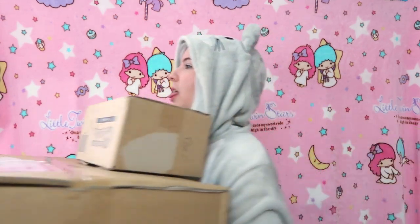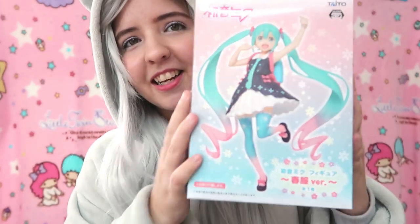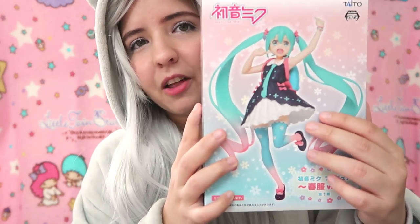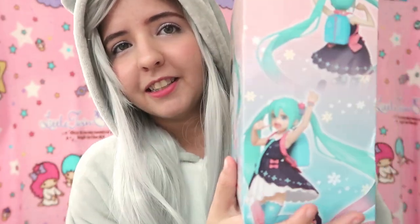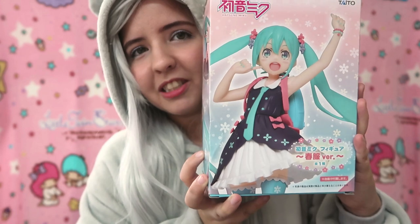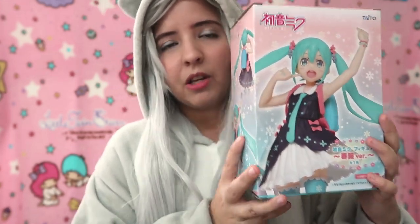This thing is super heavy. I already opened it because I was curious. This is the first item from Toreba and it is the most cutest thing ever. Isn't this super cute? I always wanted a Miku figure. And when I saw this on the online claw game, I really fell in love. It's so adorable.